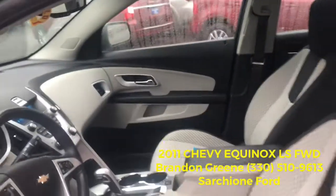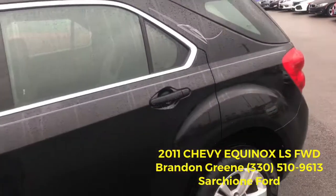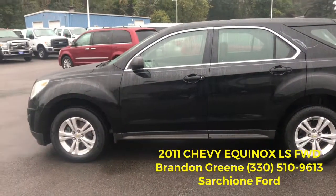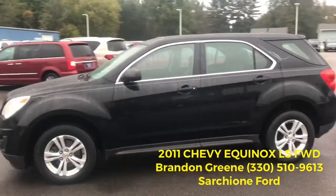My cell is 330-510-9613 — you can reach me at any time to set up a time to come in for a test drive. Thank you for the opportunity to earn your business. Look forward to talking to you soon.